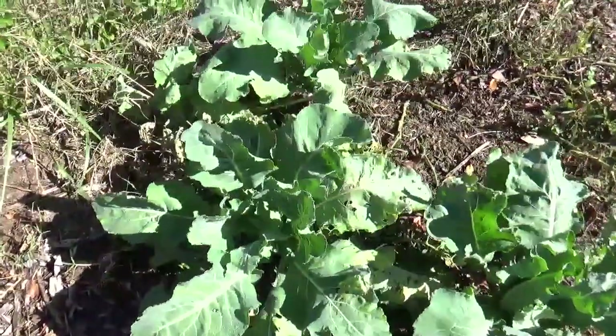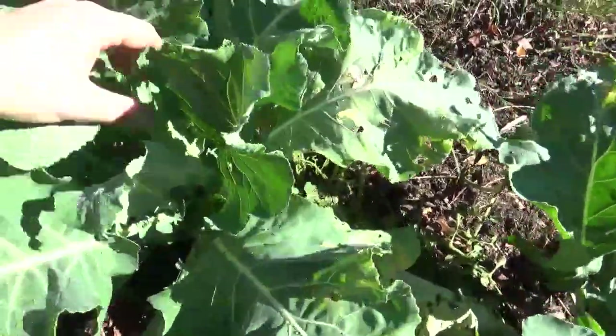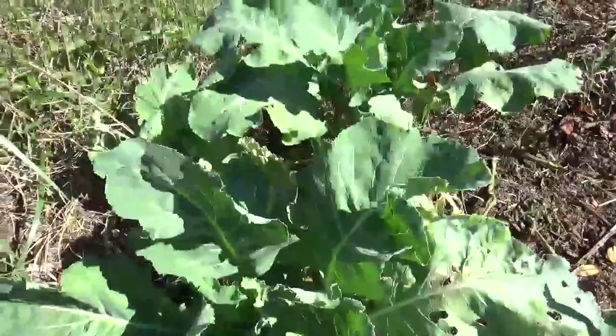Our cauliflower is doing well. We have these four that are still living — the other two were killed in the hurricane, but these four are doing pretty well.